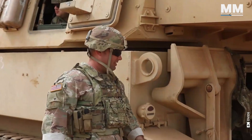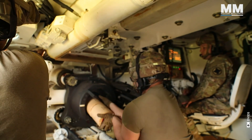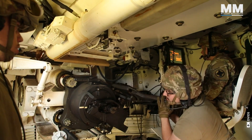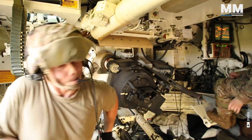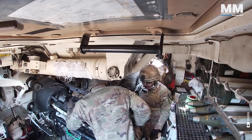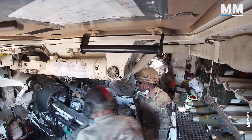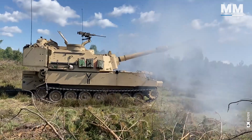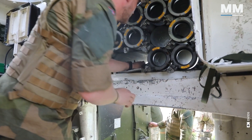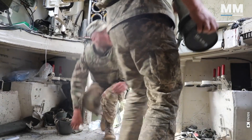The interior of an M109A6 Paladin is designed for functionality rather than spaciousness. While not overly comfortable, the crew compartment provides enough room for the four-person crew to perform their tasks. Movement within the howitzer is somewhat limited, especially during active firing, when crew members need to access ammunition, operate the gun, and communicate efficiently. The majority of internal space is occupied by the 155mm ammunition, the engine, the recoil mechanisms, and supporting systems.